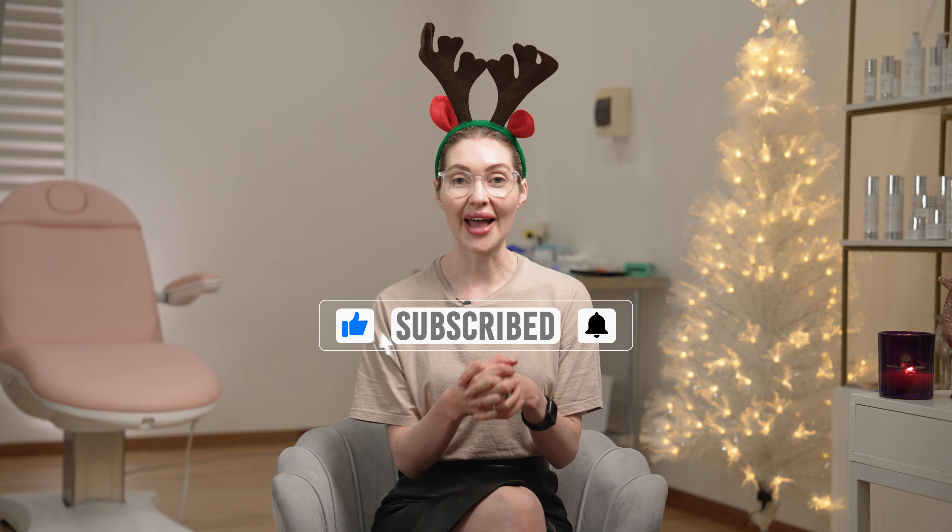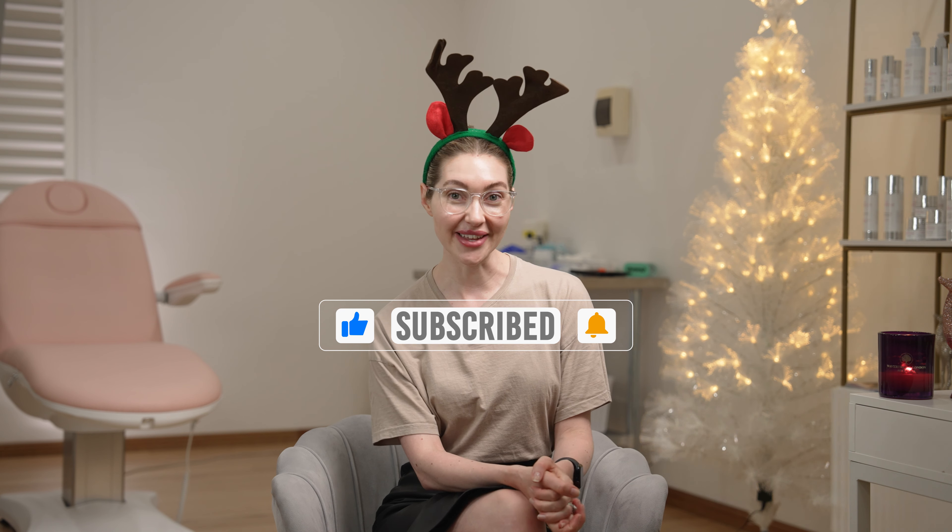Thank you so much for watching this video on PRP. I hope you enjoyed watching some live injecting happening. Drop any questions you have in the comments below, don't forget to give me a thumbs up and subscribe for more. I'll see you in the next video.